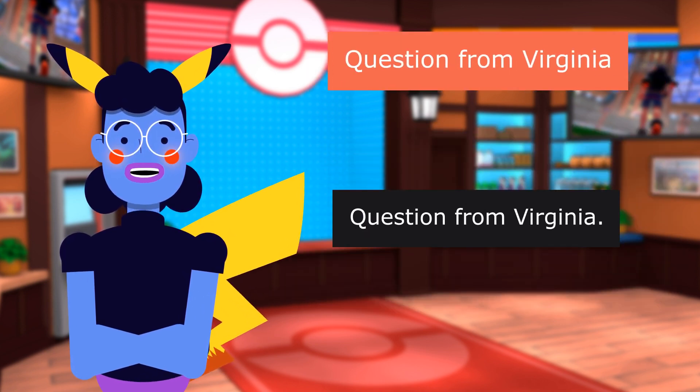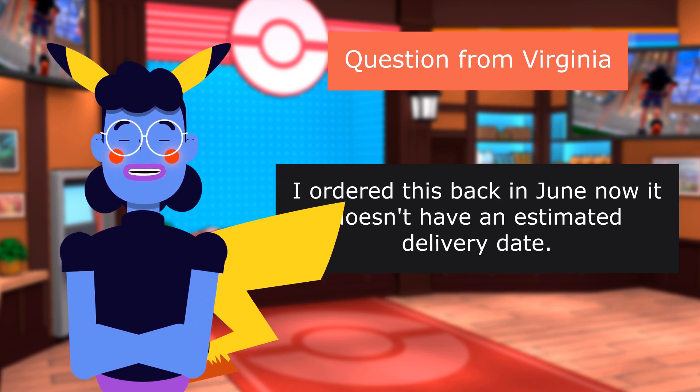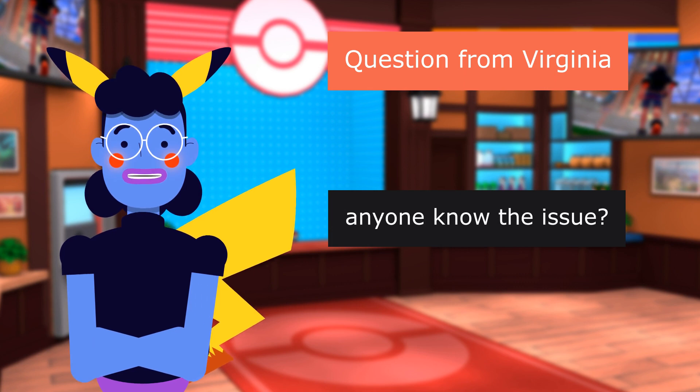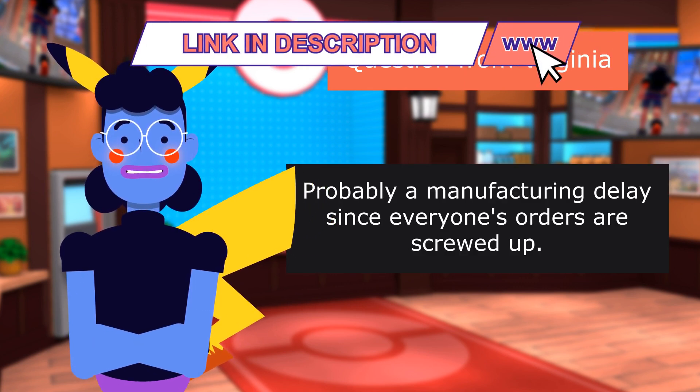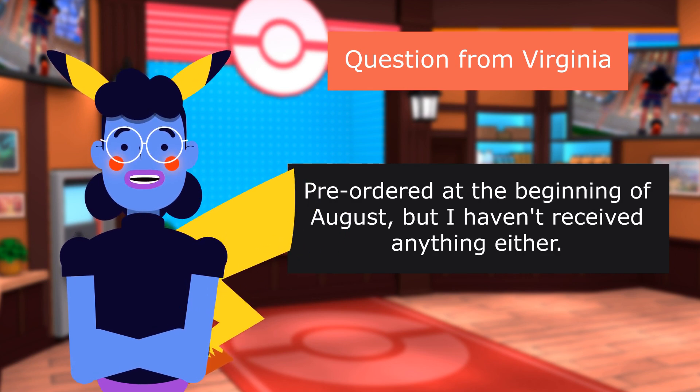Question from Virginia: I ordered this back in June, now it doesn't have an estimated delivery date. Anyone know the issue? Probably a manufacturing delay. Pre-ordered at the beginning of August, but I haven't received anything either.